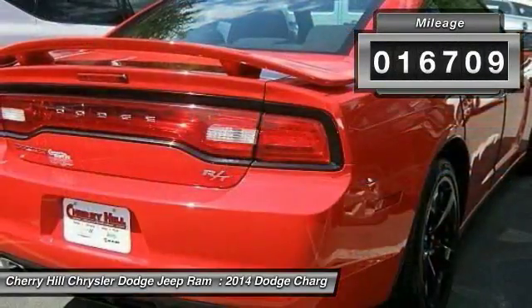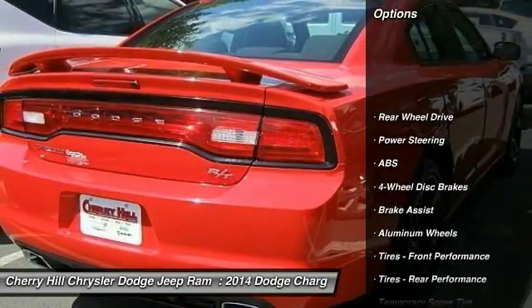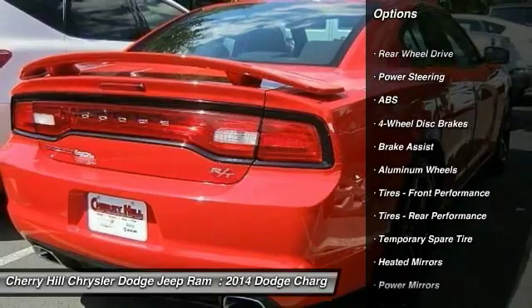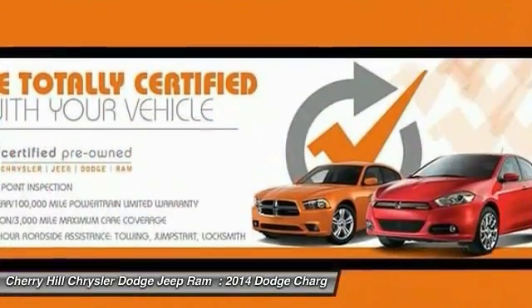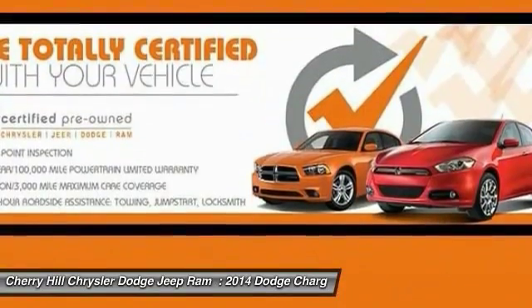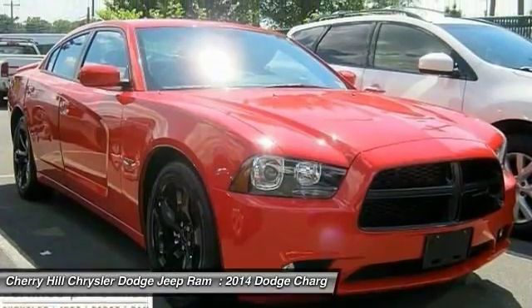This vehicle has less than 20,000 miles. Here are some of this vehicle's great options: traction control, keyless entry, remote engine start, steering wheel audio controls, stability control, anti-lock braking system, Bluetooth, leather-wrapped steering wheel, power steering, and driver airbag.